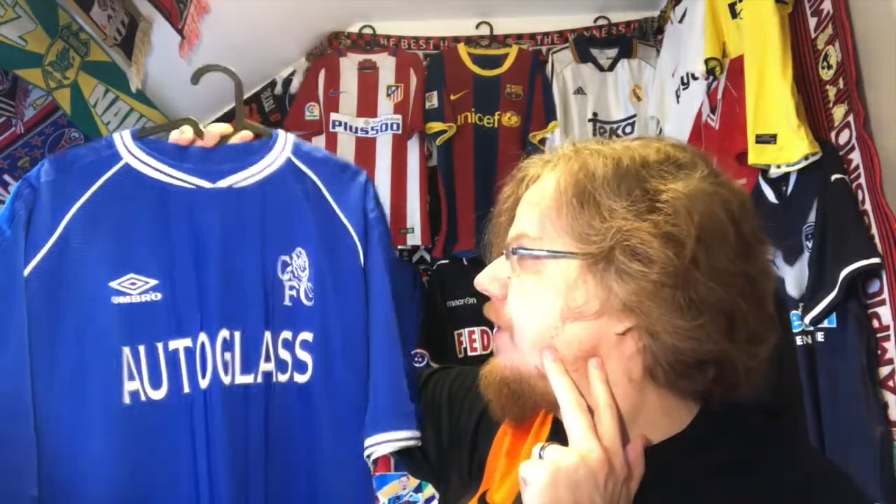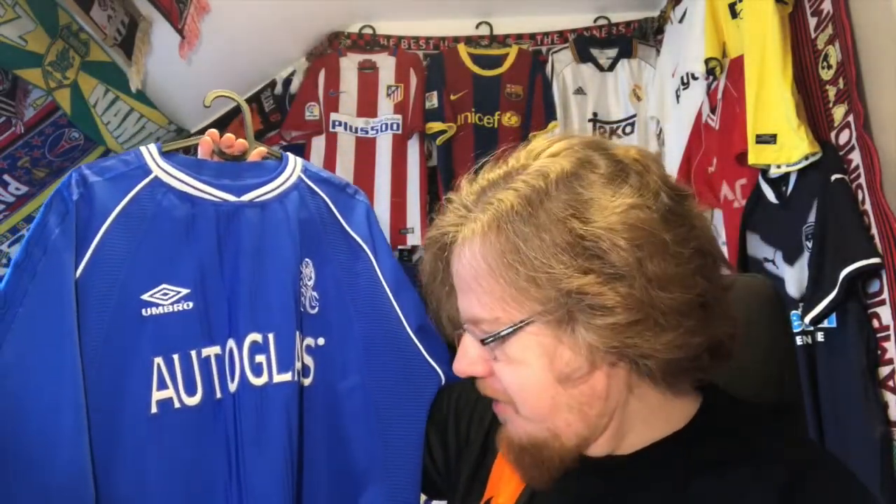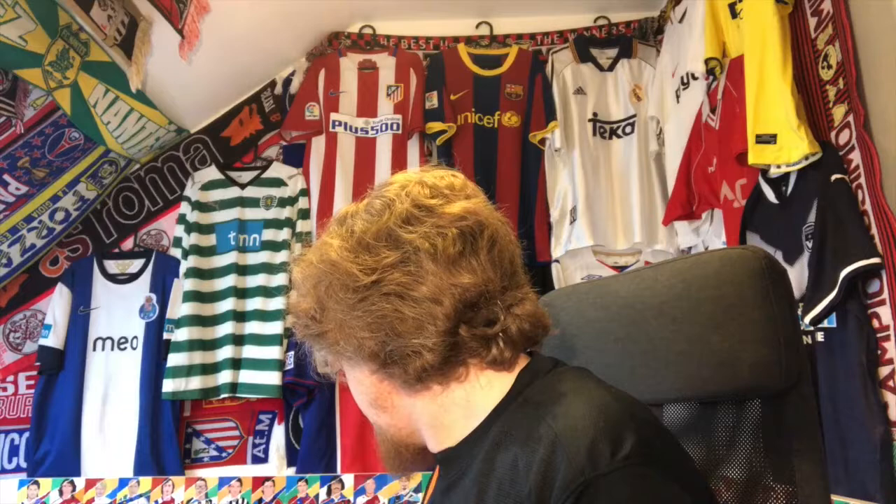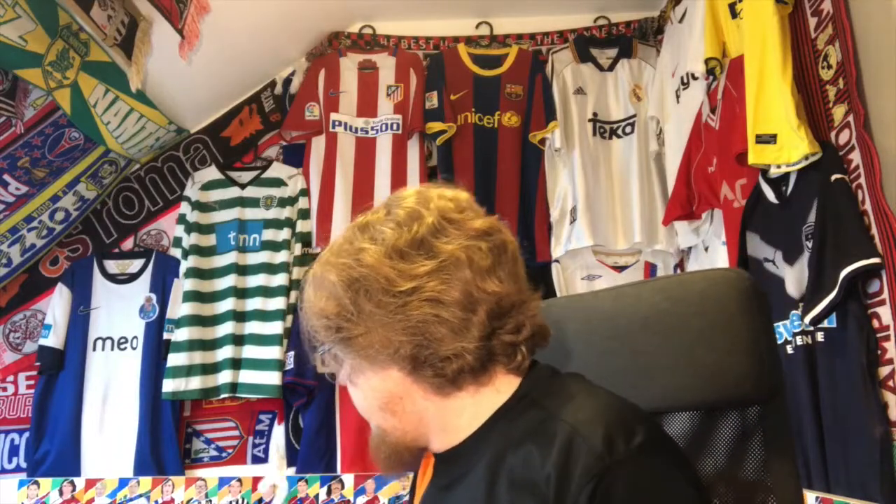Coincidentally, this jersey has been worn twice at Stanford Bridge. I have this thing where a jersey becomes a legit jersey when it's been worn to a home game of the team. My brother wore it to a Champions League qualification game, then two years later I went to London with friends and we got tickets for Chelsea versus Newcastle — a 3-nil win for Chelsea with Zola scoring at least one nice free kick — and I had this jersey on.